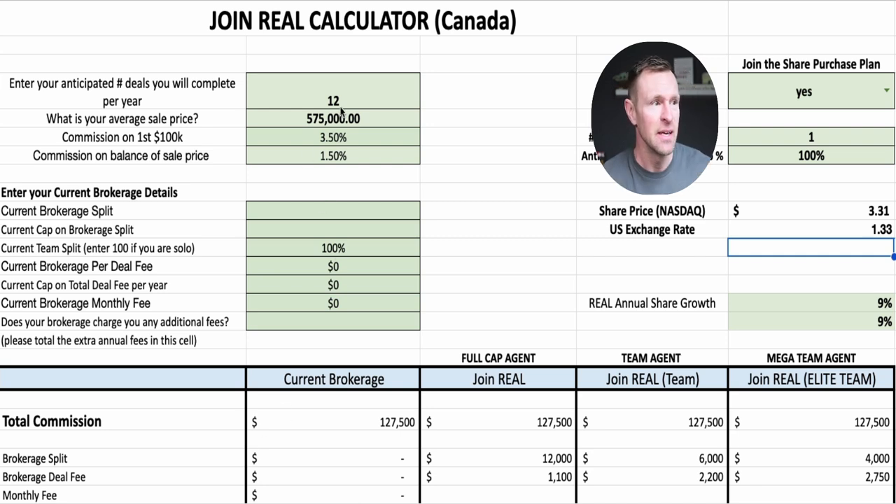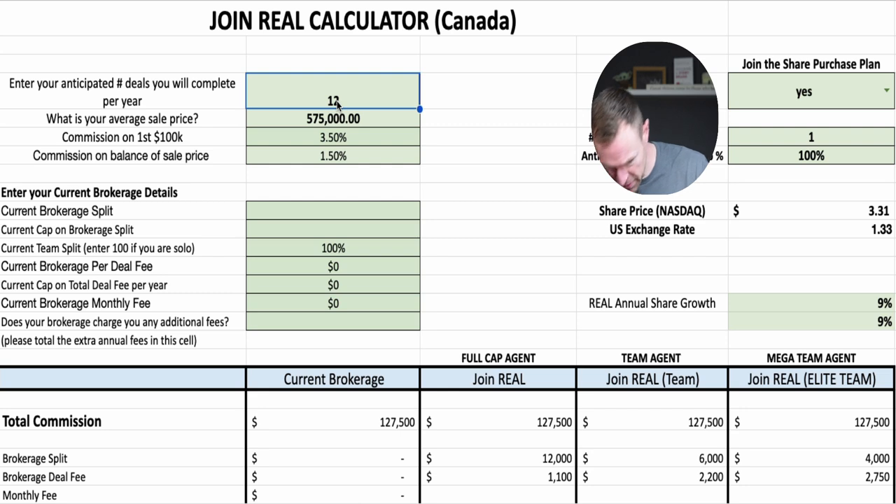What we're looking at here is the input section. Let's say we've got a 10-deal-a-year agent. My average sale price in my market in Calgary is right around $600K, so I'm going to put in 600K average, 10 deals. Ten would be more than an average agent, but let's do it. We're at 3.5% on the first $100,000 and 1.5% on the back half per side — this would be different in your market.